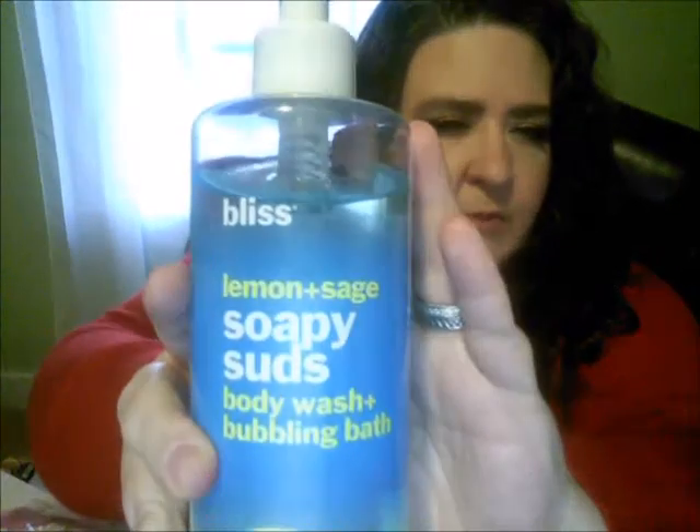Next is Ulta. I got from Bliss the Lemon and Sage Soapy Suds Body Wash and Bubbling Bath — it's from the company Bliss.